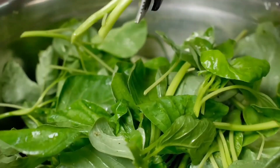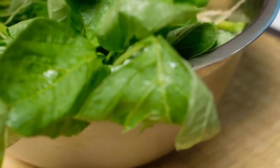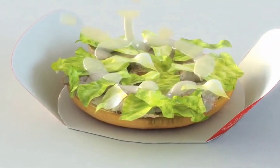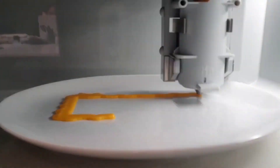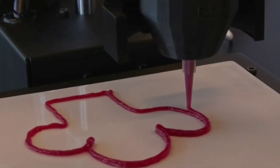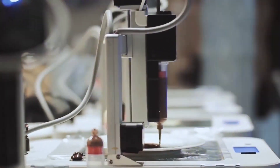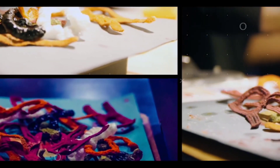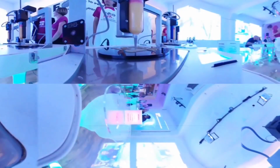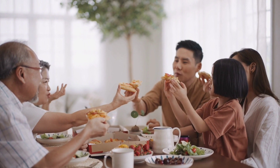We can anticipate even more remarkable advances in agricultural technology as it develops and becomes more widely available. 3D printing food is changing the way we think about making food in a number of ways, including personalized meals, sustainable ingredients, and efficient production processes. Is it time for you to join the 3D printed food revolution? Together, we can make the future more sustainable and delightful.